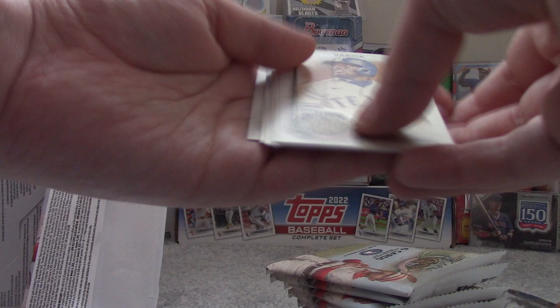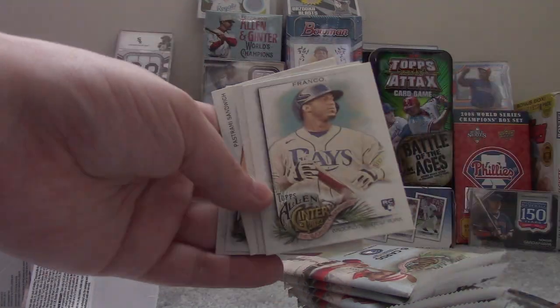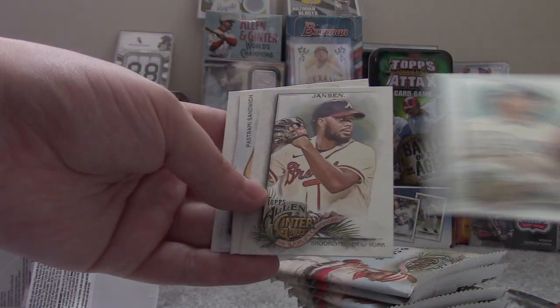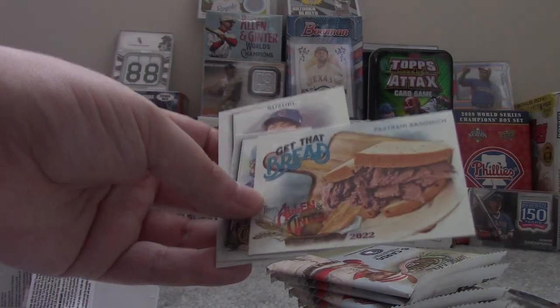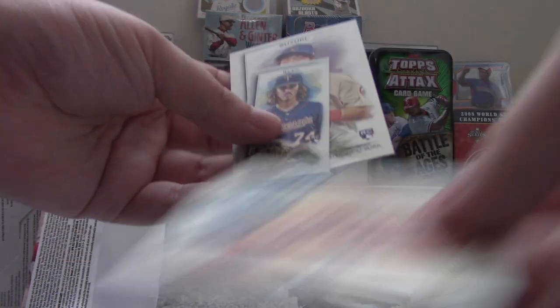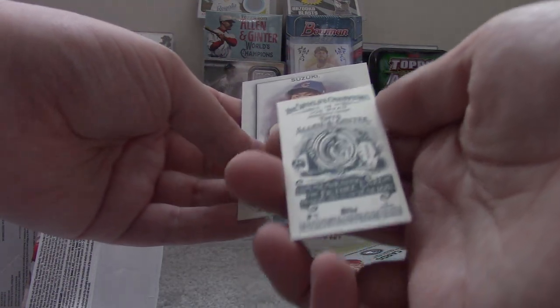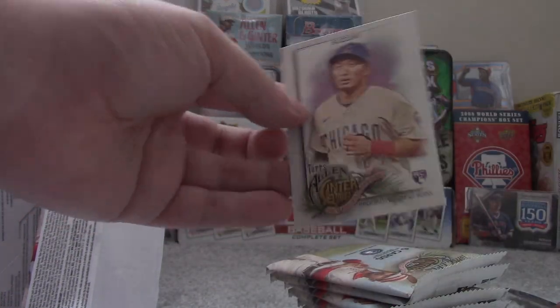So let's see what we find. Adolish Garcia — I like the design of the card. Wander Franco rookie card. Kenley Jansen. And the Get That Bread insert. Joe Ryan Allen & Ginter back — it's a parallel mini. One mini card per pack.